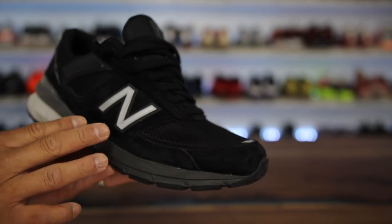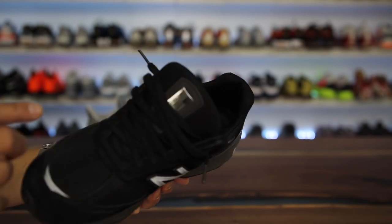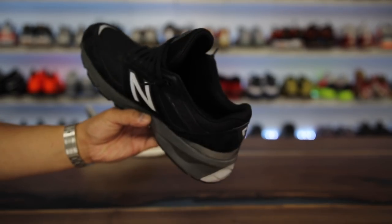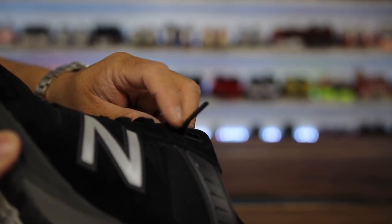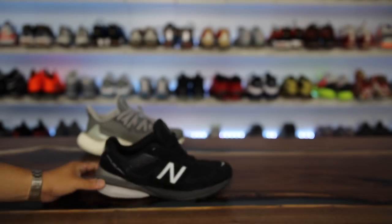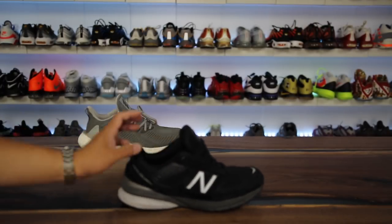They have suede and mesh, reflective hits, and the New Balance branding is really nice with a 'Made in the USA' on the tongue. The tongue is massively huge. Easy to get on the way I have them laced — I always double lace the top, putting the lace through the top hole a second time so it pulls the laces down. They're super easy to slide on and pass the no-hands test.